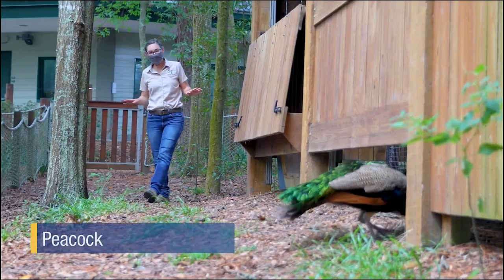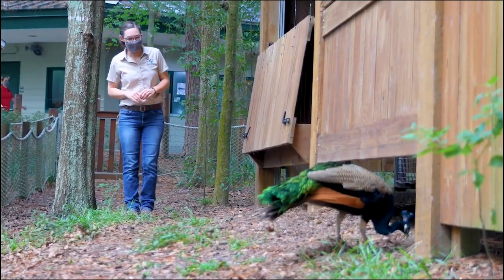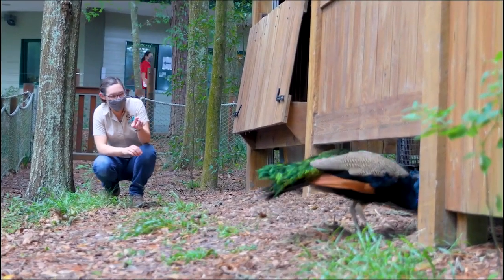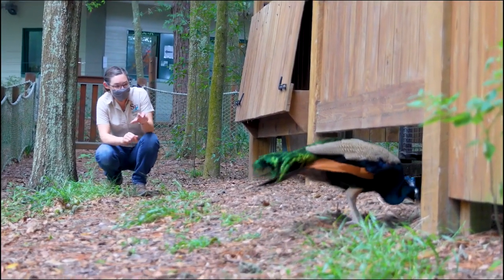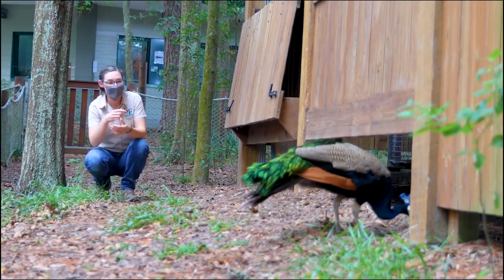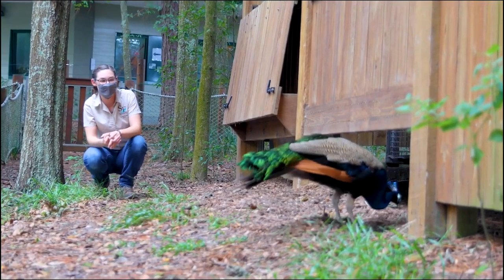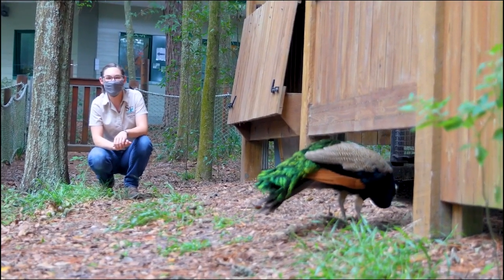Our tour wouldn't be complete unless we came upon one of our free-ranging peafowl. Looking at this guy, I can see right away that he's one of our male peacocks — he's got those really beautiful blue feathers on his head and his neck, and he's starting to grow that really majestic train. All of this is designed to impress the ladies.